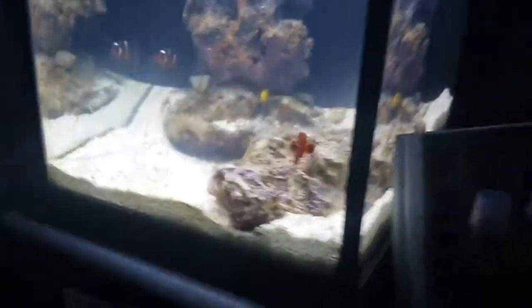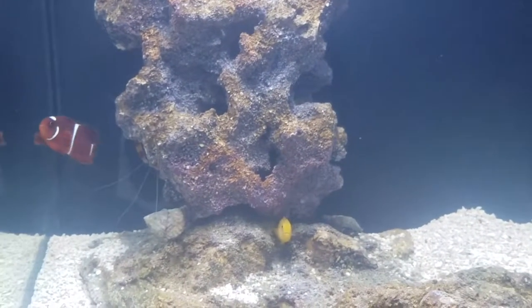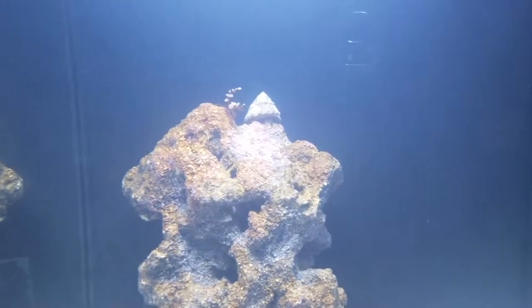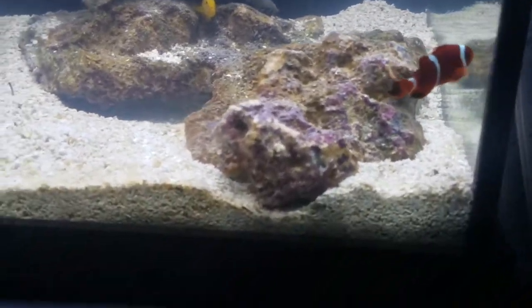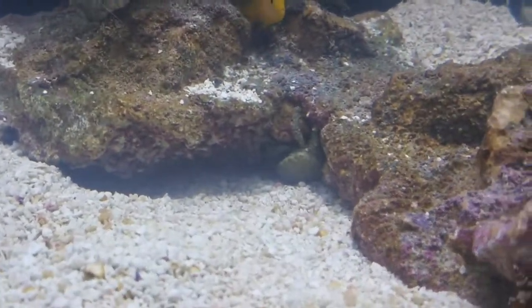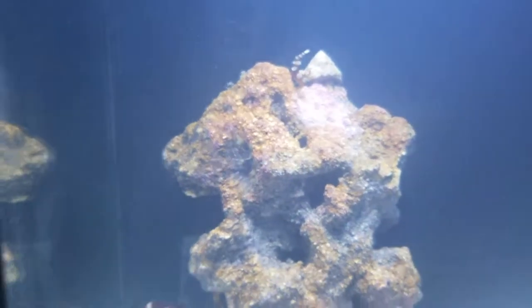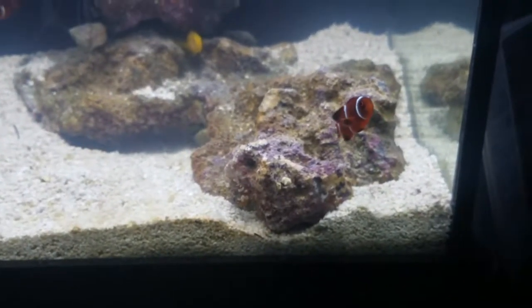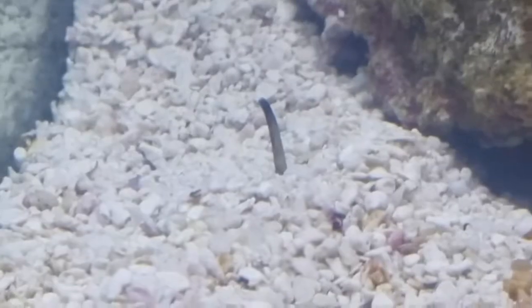Zooming in on the residents — in addition to the two maroon clowns, you can see the clown goby Pac-Man hanging out in the back. I also added two astrea snails — there's one there and one on the bottom of the rock — and I added a crab who's been walking around the whole tank, going up the live rock picking away at stuff. Between all of them, they're keeping the pico reef tank fairly clean.